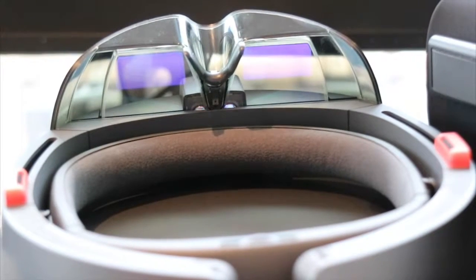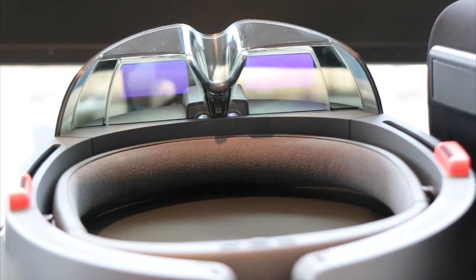I am in AKQA's prototyping room with Andy Hood, AKQA's Head of Emerging Technologies. Andy is going to hook me up to the Microsoft HoloLens. It's not a virtual reality headset — it's an augmented or mixed reality headset, and we're going to explore how it works.